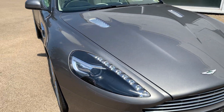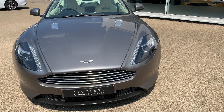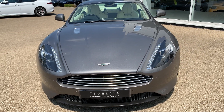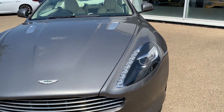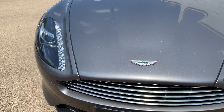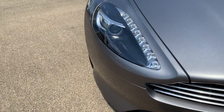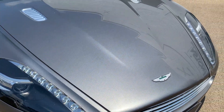Looking around the front of the car, it has clearly been very well looked after. Tungsten Silver is a pretty forgiving color and resistant to dirt, but stone chip wise it really has very few on the bonnet and the bumper — excellent condition.